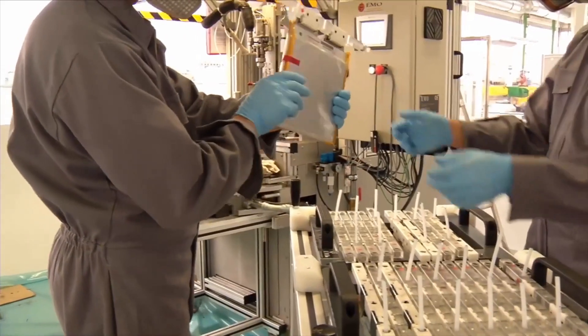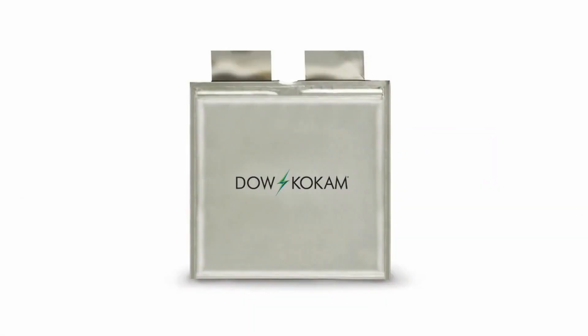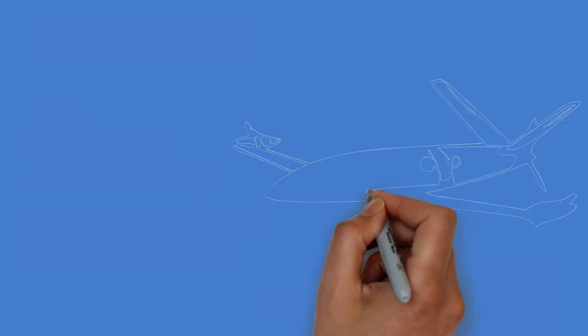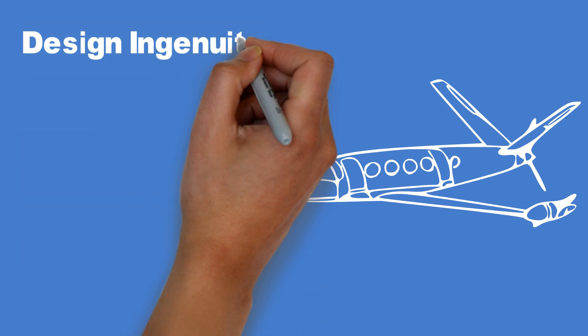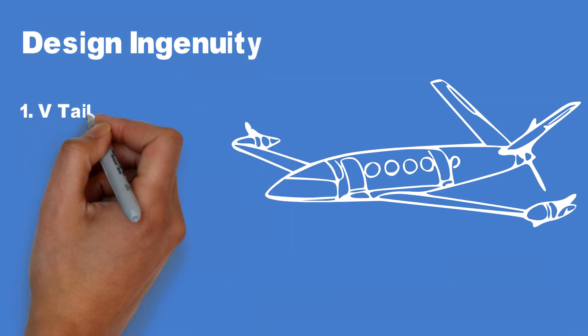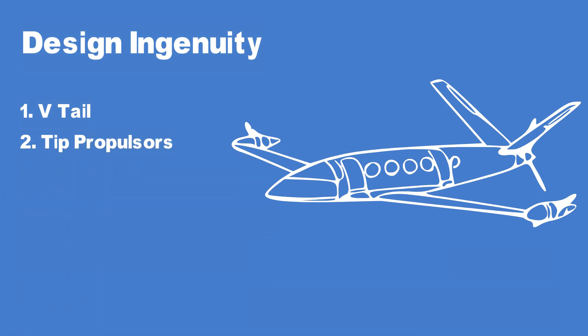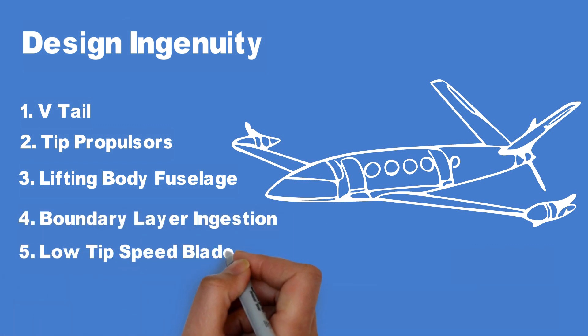However, with the passage of time, as battery technology improves, so would the capability of the aircraft. The name Kokam has been announced as one of the battery suppliers. Now let's look at the design ingenuity. ALICE was made ground-up to be electric. The aircraft has a V-tail that eliminates the need for a fin, reducing overall drag and weight. We've already mentioned the wingtip propulsors, the capsule-board shaped lifting body fuselage, and the boundary layer ingestion propulsion at the back with customized low tip speed blades.